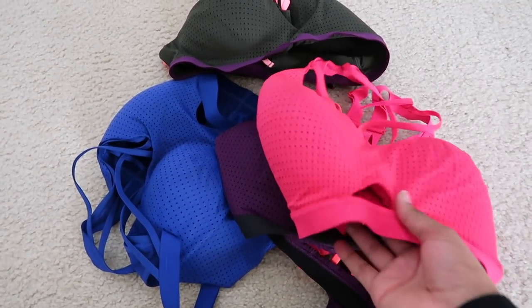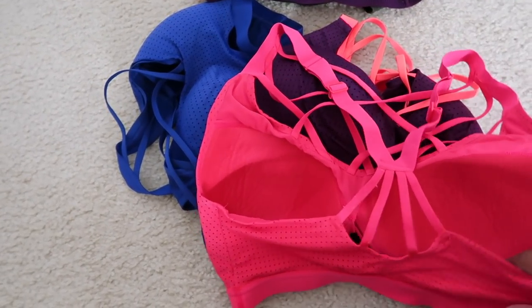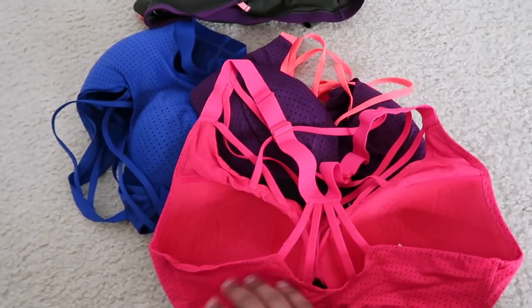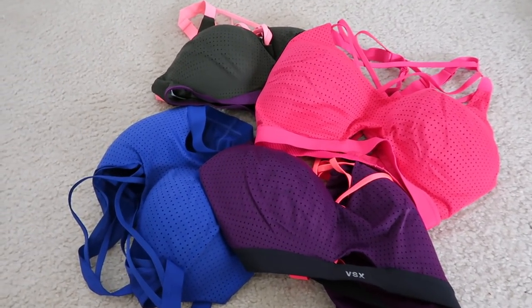Next I have four sports bras from Victoria's Secret, all a size 34DD. I like them but I just don't want them anymore. The straps adjust and there's a little padding. They're all the same size and style, just different colors. That's my closet so far — those are some of the items listed.